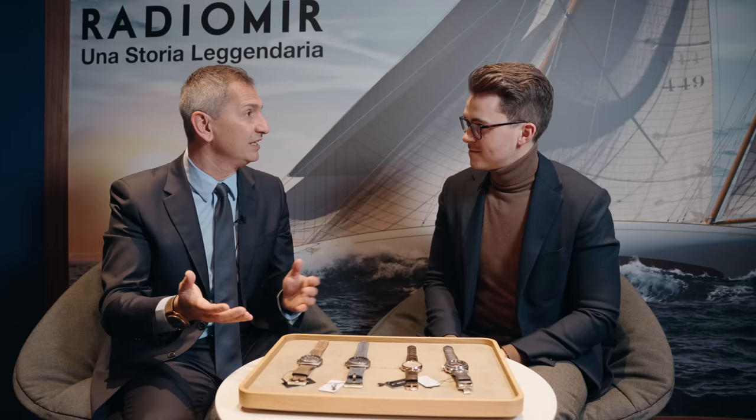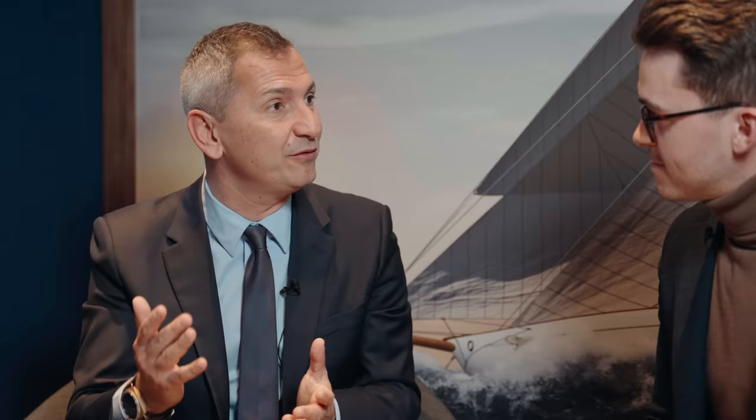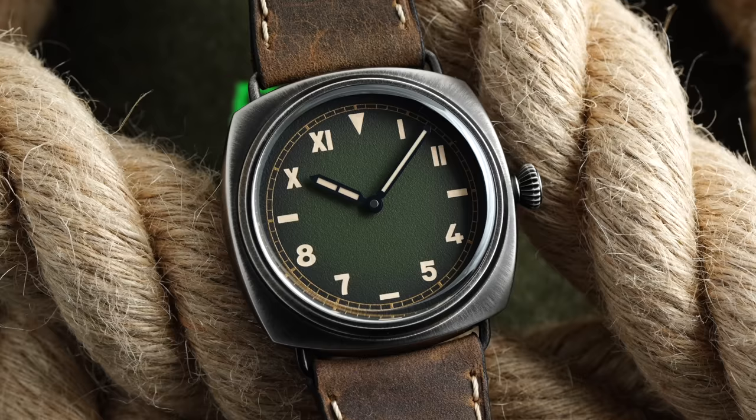Our collection is made of four lines: from Luminor to Submersible to Luminor 2 to Radiomir. If last year Panerai at Watches and Wonders was about the diving world — we were underwater with the Submersible — this year we are above the water. And if Submersible was the watch for the diver, Radiomir can be considered the watch of the captain.